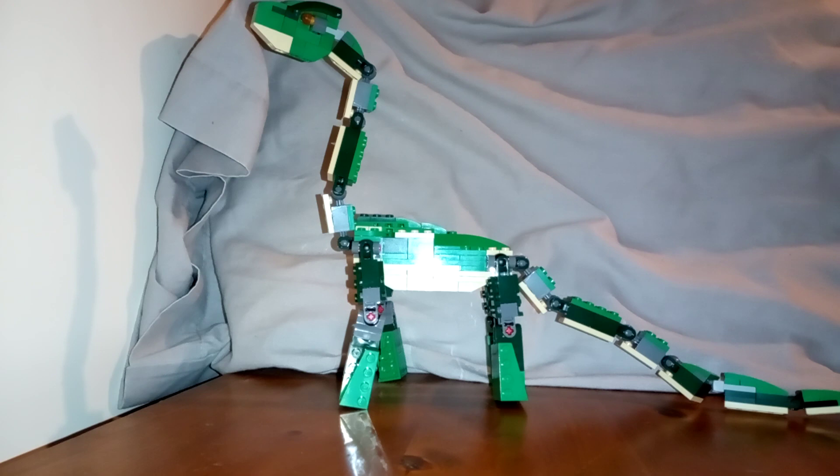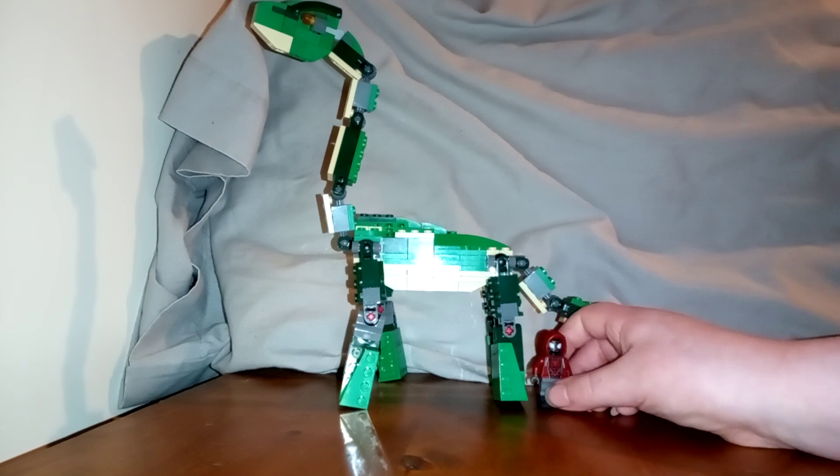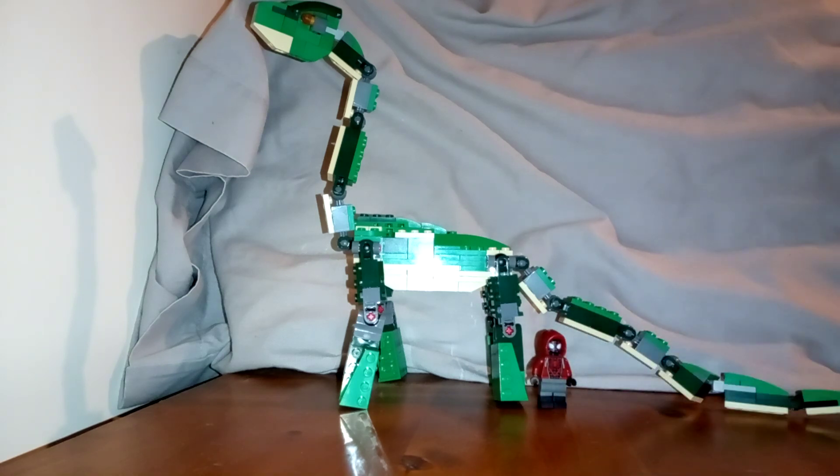Just to compare it to a minifigure, it is huge. So that was just a quick little video — hope you enjoyed the review, and I'll see you in the next video. Bye!